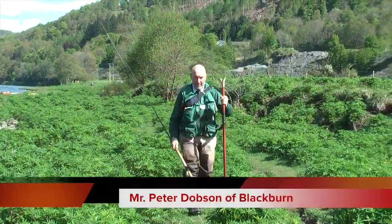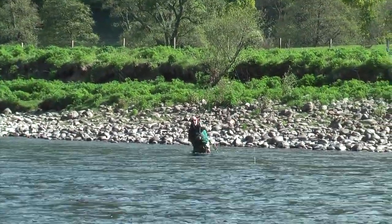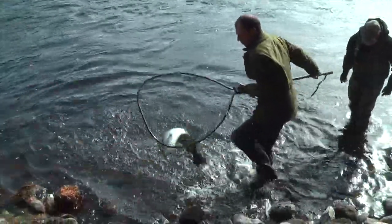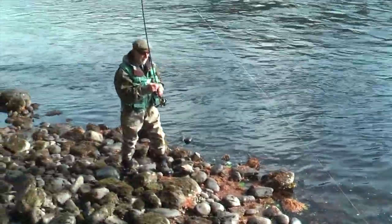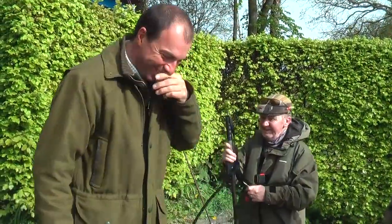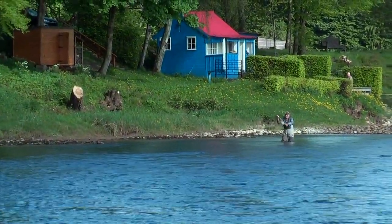And then the party starts. Here's Mr. Peter Dobson with the left-handed double spear. He's absolutely fly only — unless the conditions demand. Obviously. Well, fly only most of the time anyway. And then there's Mr. Bob Robinson from Carlisle, looking a bit confused. And the net's bigger than he is. And he hates spinning too.